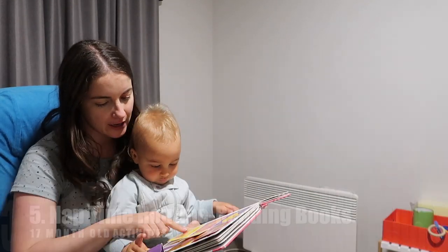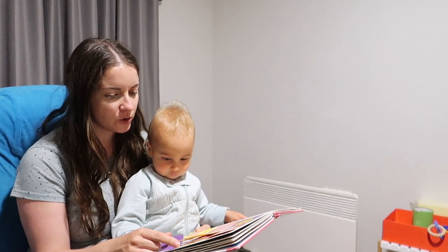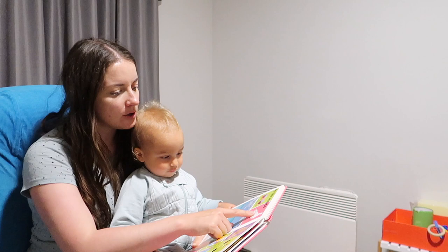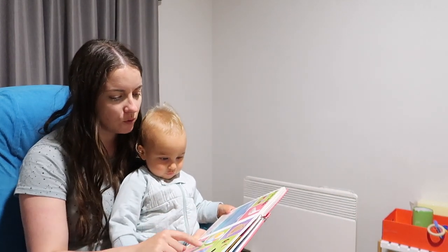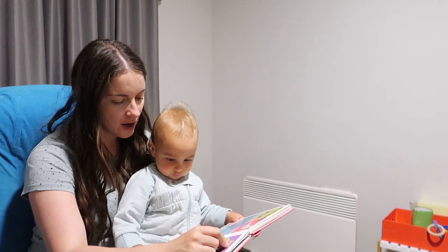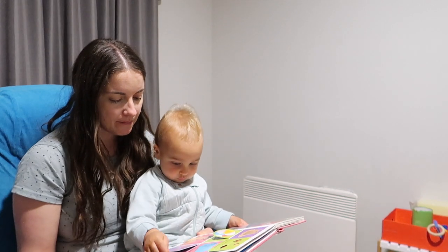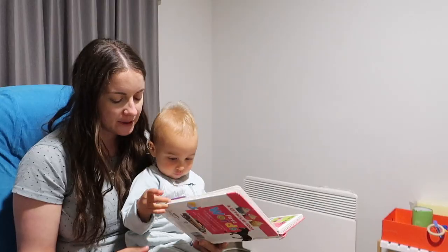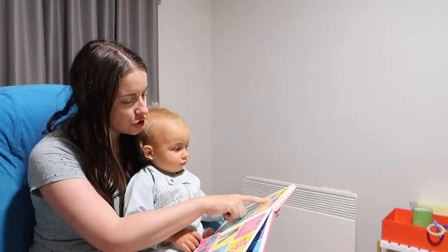Before each sleep and nap time we like to read a book. Right here he's now choosing his own books, which gives him a bit of confidence and allows him to make decisions — as toddlers they're just wanting to show their independence. This is an opportunity for him to choose his own book, and then he brings it back to me. This one's called First Words and I really love it — it's got photographs as the pictures, which I think is why he enjoys it as well.